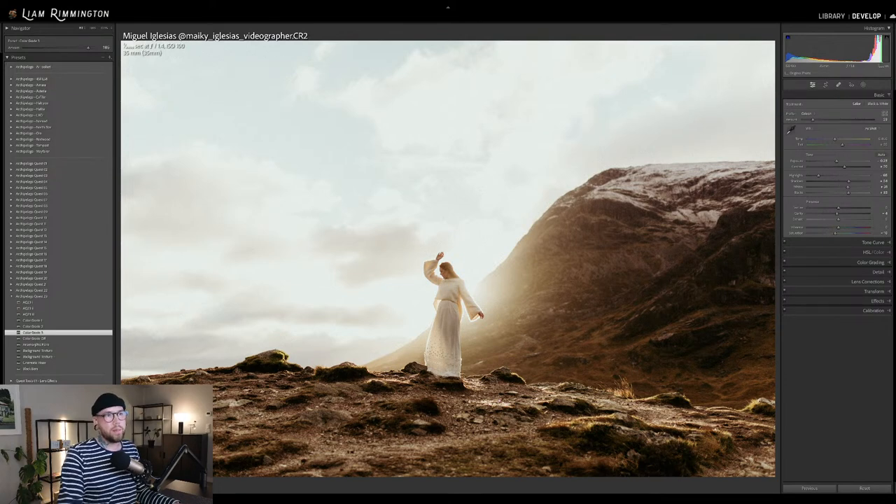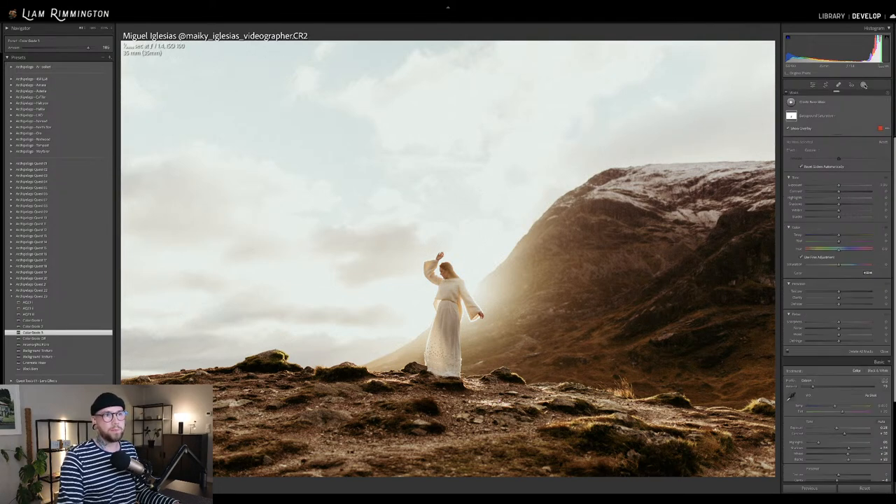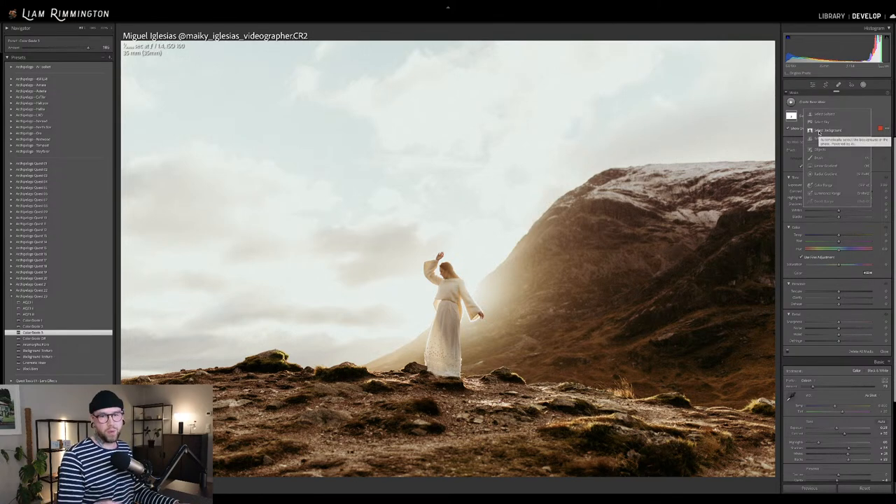You can use that by going into the masking panel at the top. If you create a new mask, you can see it says select subject, select sky, select background, select people, and then you can select objects manually. The ones at the top are using AI — artificial intelligence — to figure out where they are in your scene. No longer do you have to go in and manually brush areas of your image; you can simply say select my subject or select the background and make adjustments just to that area.